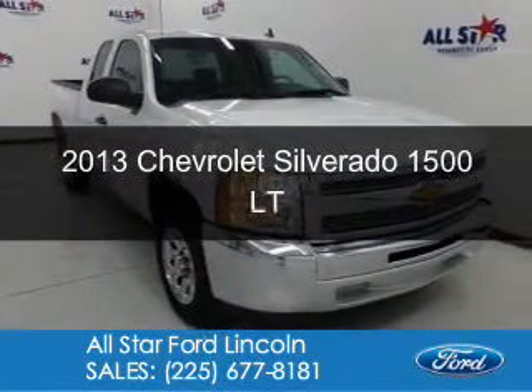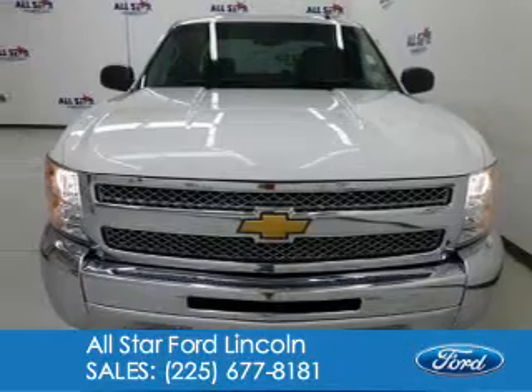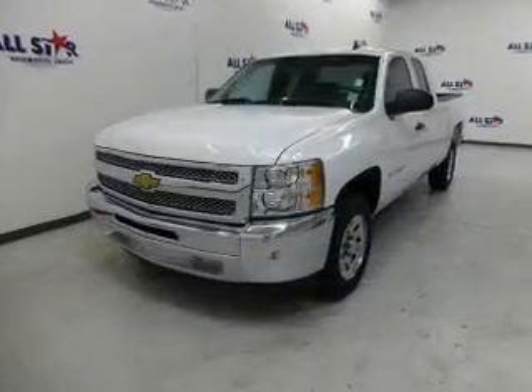This is a used 2013 Chevrolet Silverado 1500 powered by rear wheel drive, 8 cylinder engine and an automatic transmission.